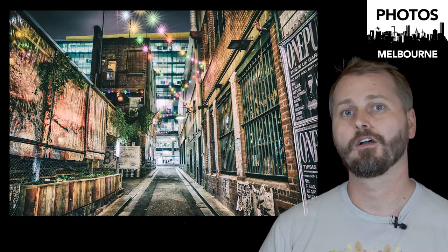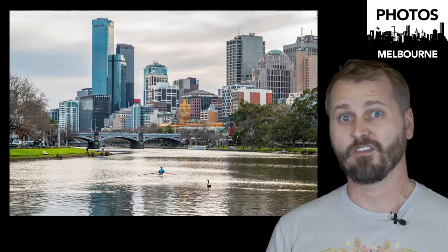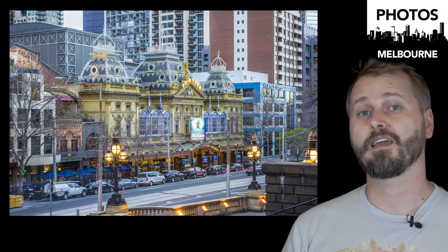Up on Photos.Melbourne, I have hundreds and hundreds of photos that you can download right now for free for personal use — make them your wallpapers on your phone, your desktop wallpaper, or icons for files. You can download them free and do what you like with them.